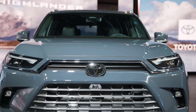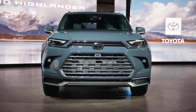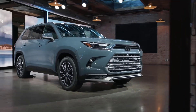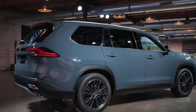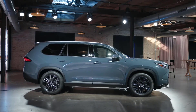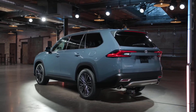Toyota has responded with the brand new 2024 Grand Highlander, which is making its debut ahead of the 2023 Chicago Auto Show. Available in XLE, Limited, and Platinum trim levels, the Grand Highlander also introduces a new Hybrid Max powertrain. This is our first chance to see the Grand Highlander in person, and here are some of the key ways it differs from the regular Highlander.